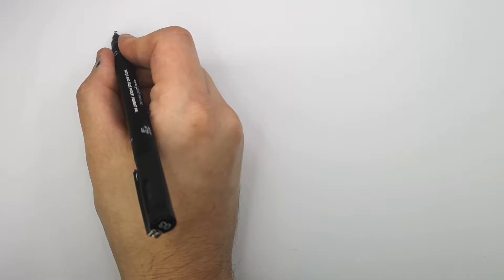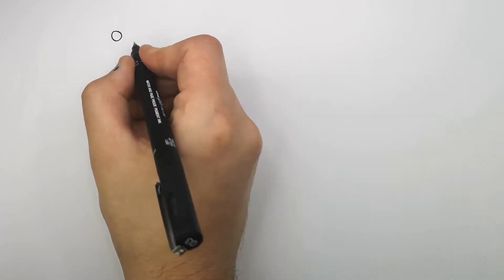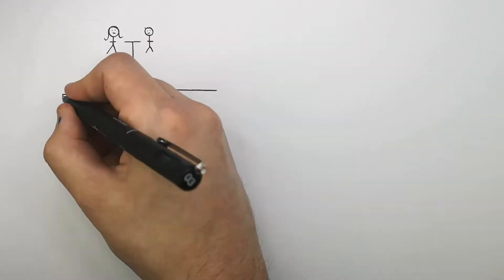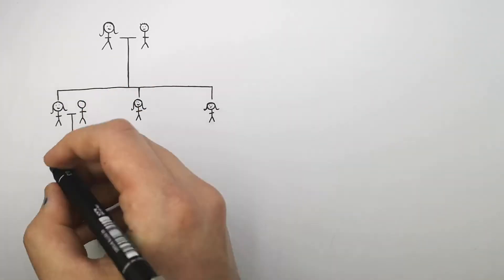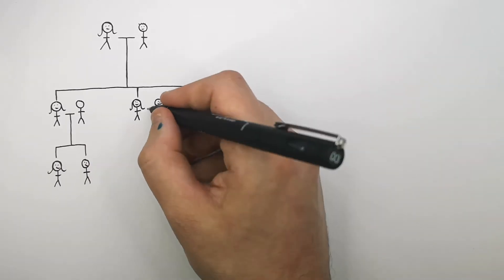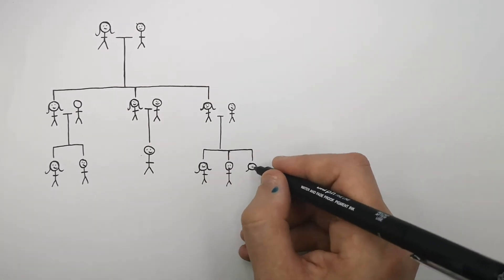We're now going to look at how the Human Genome Project can benefit people with genetic disorders. This here is a granny and a grandpa. This granny and grandpa have three daughters. Their first child has two children — a daughter and a son. Their second daughter has one child, a son. Their third daughter has three children — two daughters and one son.